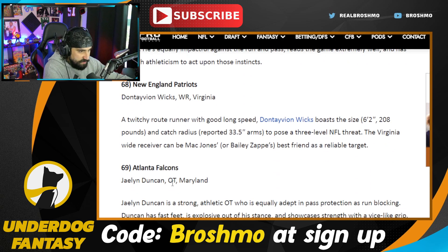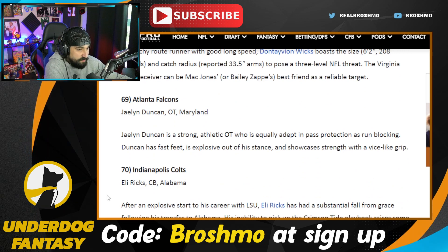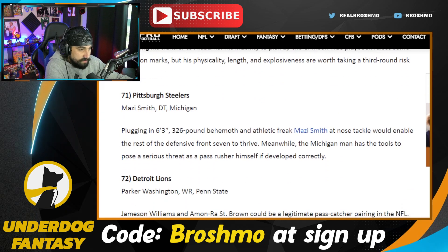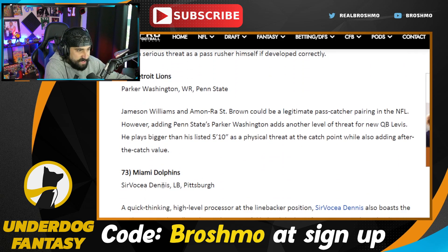Here's Jalen Duncan — the draft network is exceptionally high on him. Eli Ricks — this guy needs to play. Don't come out of this draft; you have first round potential, but you need production. Mony Smith is really good — the guy was number one on Bruce Feldman's freaks list. Parker Washington is essentially a running back playing receiver — so good after the catch. Haven't looked at Dennis yet — he's on my watch list.